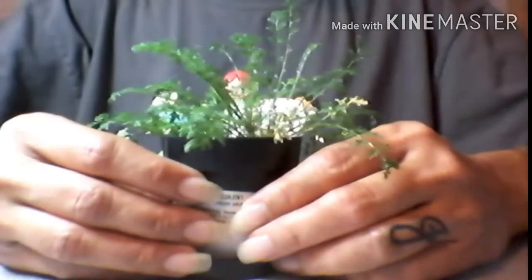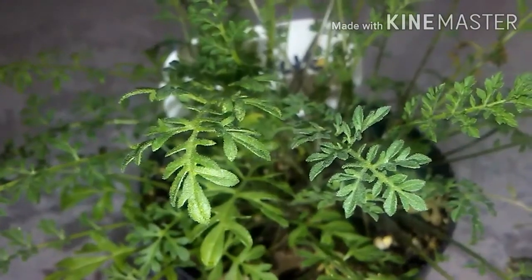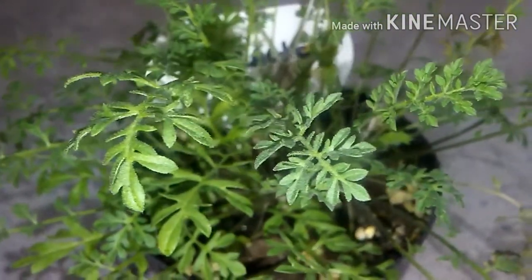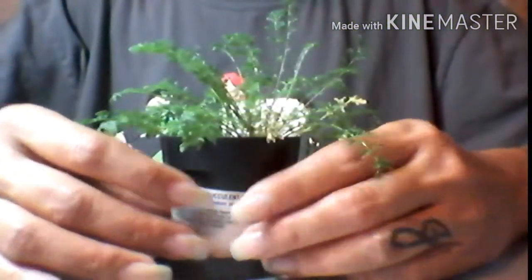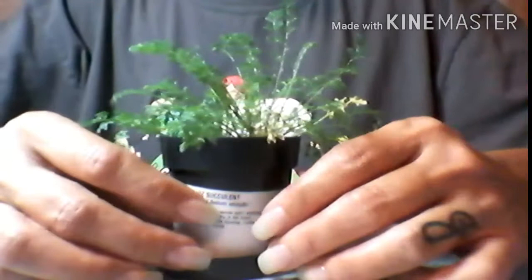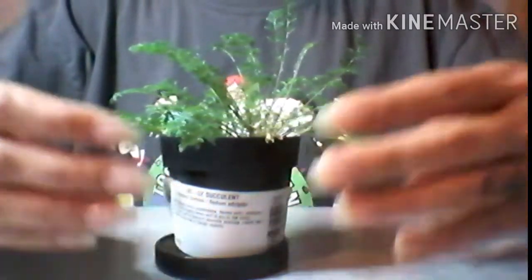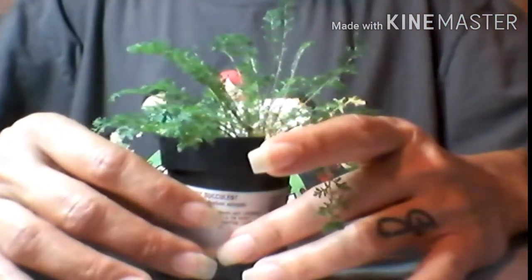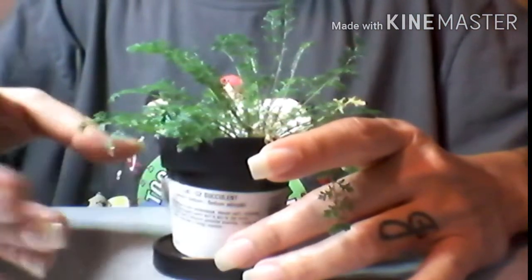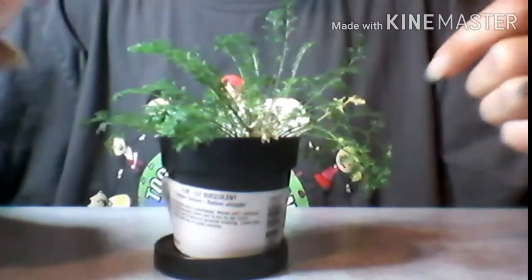Hey everyone, Dulce here and you're watching Candy's Garden. Before I get into what I'm growing from the Wish app, I just wanted to give you a little update on the future of my videos. A while back when I came back officially as Candy's Garden, some of you may recall I mentioned something about wanting to do some nail videos, but I didn't have very many nail video ideas, so I just thought I'd stick to plant videos.